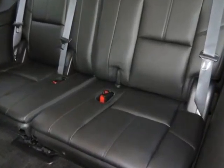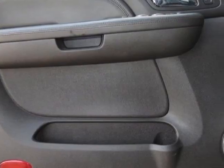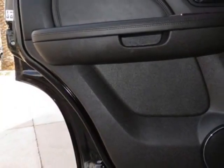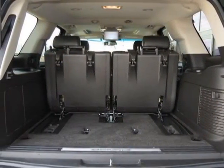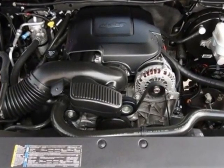Third-row 50/50 split bench with vinyl, 3-passenger removable seating, belts to seat standard. Power sunroof with tilt sliding, express open and close, and wind deflector, included with the sun, entertainment and destinations package.